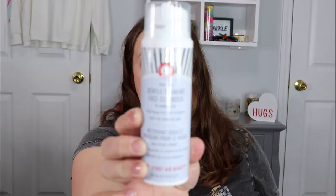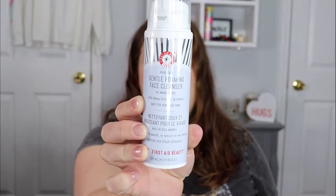So the first item — I'm really happy about this. This is the First Aid Beauty Pure Skin Gentle Foaming Face Cleanser. First Aid Beauty is an amazing brand, and I love foaming cleansers. I'm almost out of my current cleanser, so I'm so excited to put this in and start using it right away. It says it lifts away dirt, oil, and debris and is safe for sensitive skin. That is a great way to start off a bag!